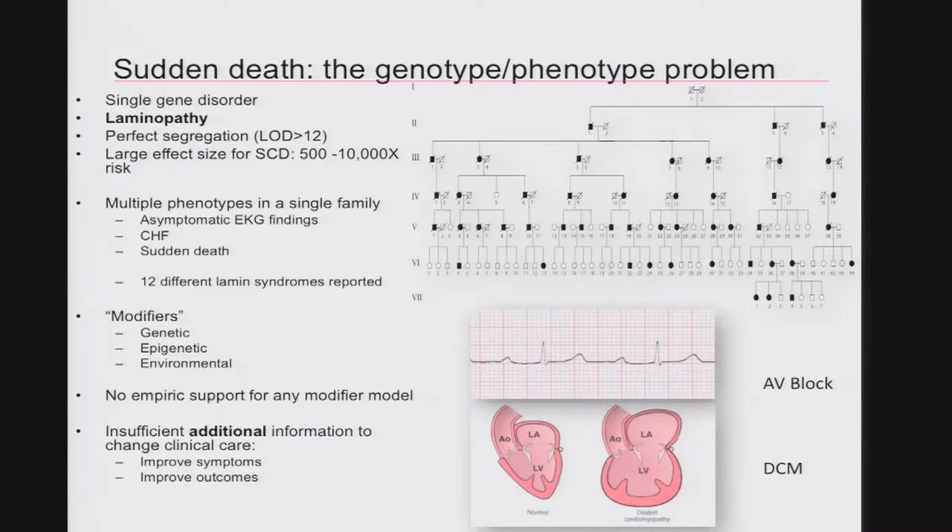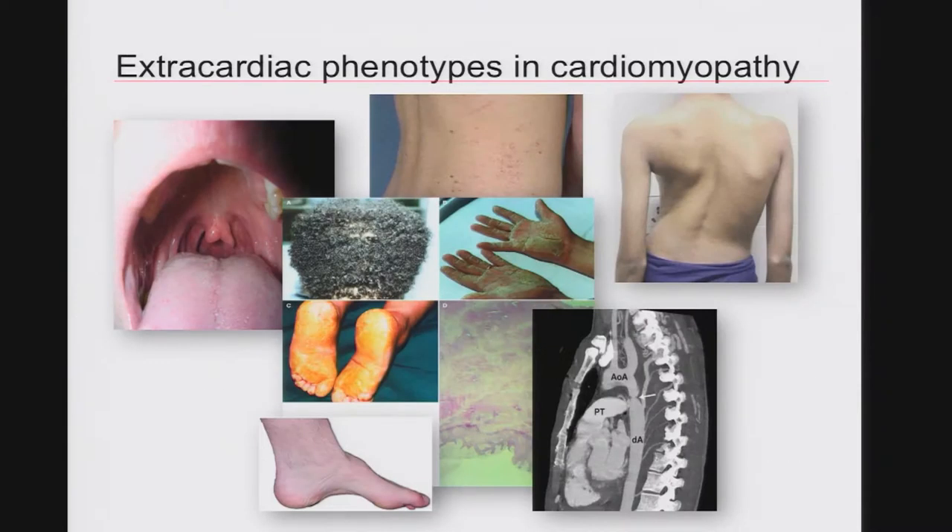As far as patients are concerned, that would be improving their symptoms or improving their outcomes. These are some of the phenotypes you might expect outside the heart in a cardiomyopathy kindred — everything from a bifid uvula, which turns out to be a reasonable index of fusion defects mediated by TGF-beta, through palmar plantar keratoderma, abnormalities of the pedal arches or the axial skeleton, and structural defects such as corticians. Those are all seen in dilated cardiomyopathy kindreds.